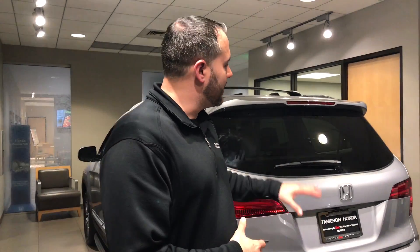Hey Pam, Trent Tate here with Tamron Honda and the True Car Auto Buying Program. I'm giving you a quick video here to introduce myself and show you a little bit about that Honda Pilot LX trim package in the Lunar Silver Metallic, which is what this color is right here.